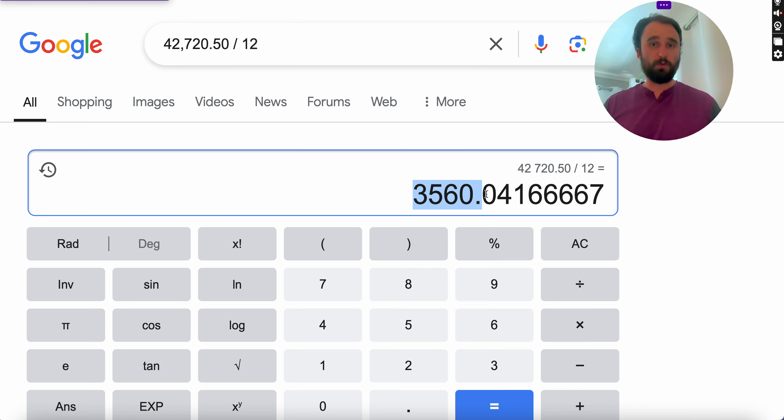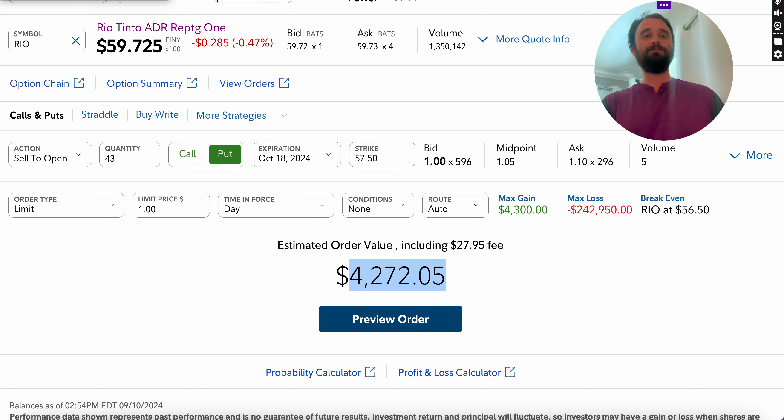Whether it's enough to retire on is going to be a different story — there are many factors. What's your strategy? What stocks are you doing this against? How diversified are you? Do you have more than a quarter million? Do you have other income sources? This is a hypothetical example, but as you build your portfolio toward 10 or 15 high-quality companies, you can do this on a regular basis.